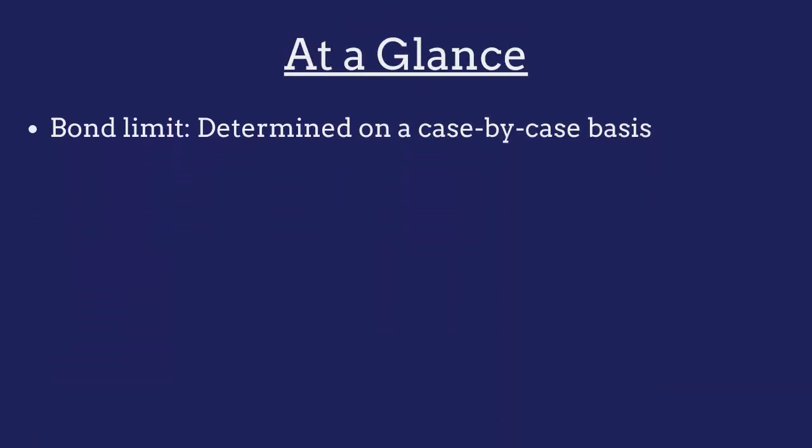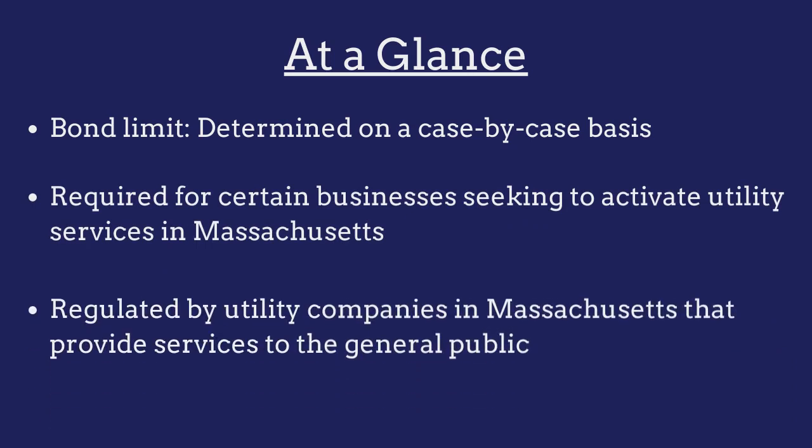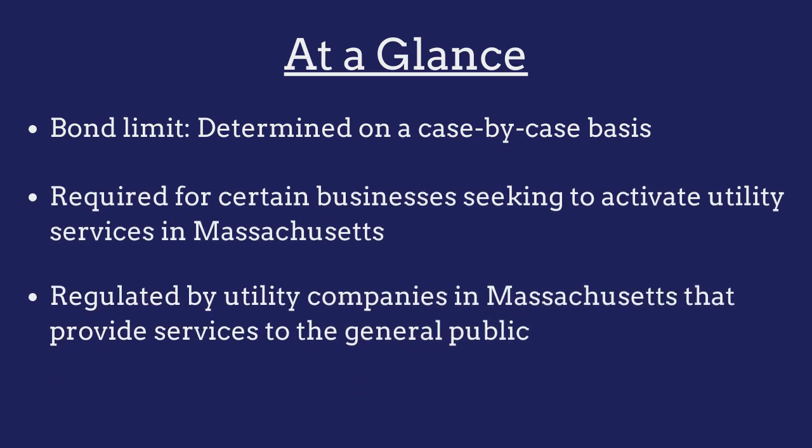The limit on the Massachusetts Utility Deposit Bond is determined on a case-by-case basis and will be set by the customer's utility company. The bond is required for certain businesses seeking to activate utility services in Massachusetts that do not wish to pay a security deposit, and is regulated by the utility companies in Massachusetts that provide services to the general public.